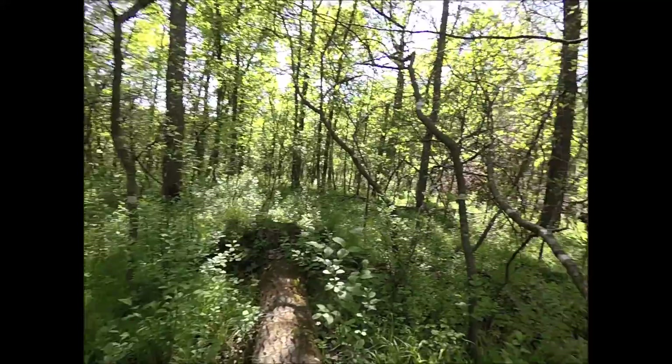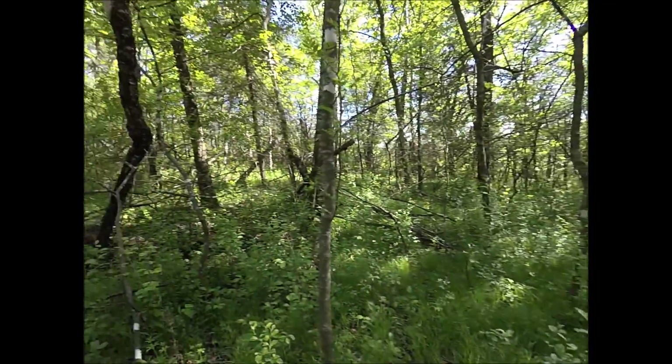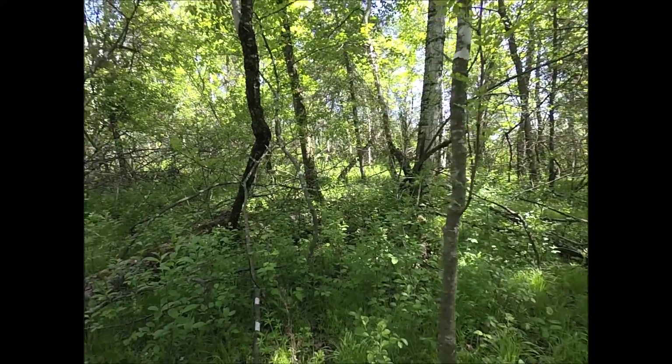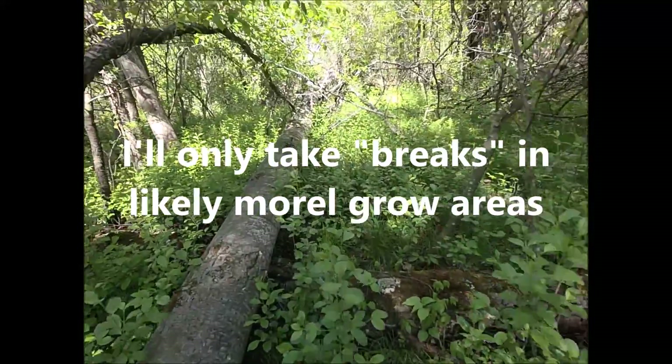I'm on a morel mushroom hunt, it's getting late in the year — about May 18th. You can see all the undergrowth is making it pretty hard to see the ground. I'm at the top of a hill and I just sat down to take a break. When I turned around, this is what I saw.